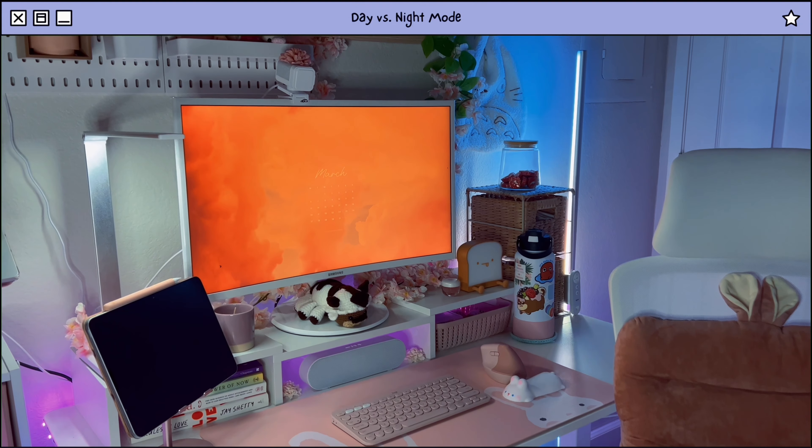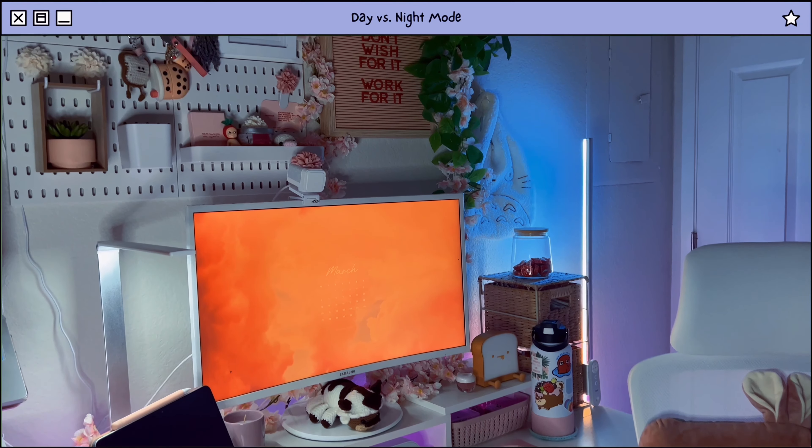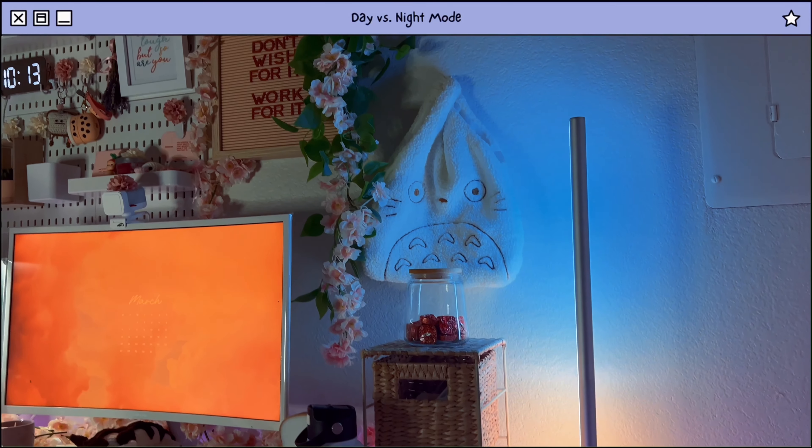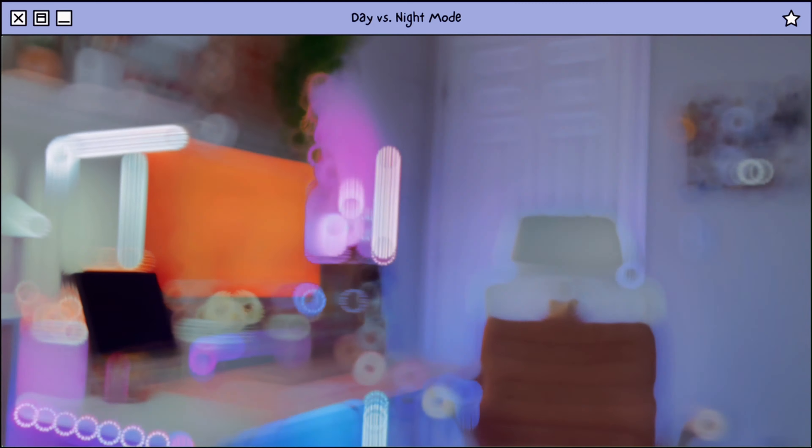Here's how my setup usually looks in the day, versus night mode.